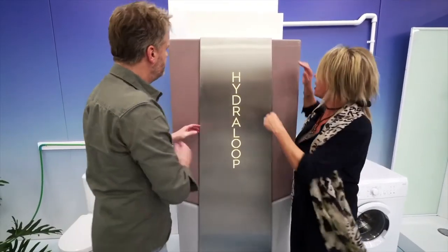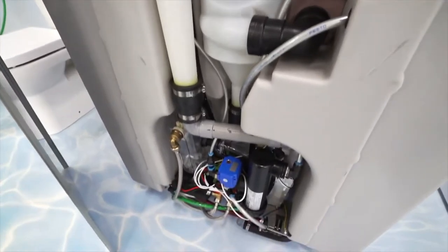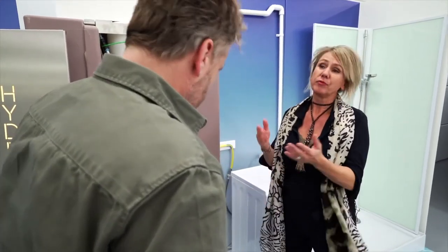The recycled water can be used for the washing machine, garden, or pool. Overall, it can reduce water consumption by 45%, thereby saving water and energy bills. Most importantly, Hydroloop curbs carbon footprint, which is very critical in the current scenario of increasing water scarcity around the world. It costs $4,000 a unit.